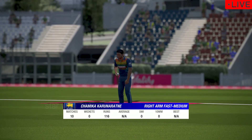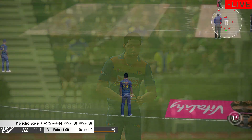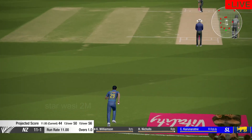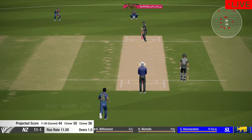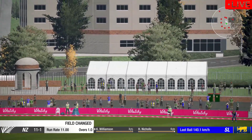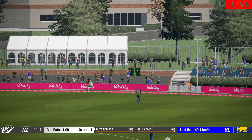The right-arm medium bowler is coming on to bowl from the members' end. Catch! Well held — very good catch out there in the deep.